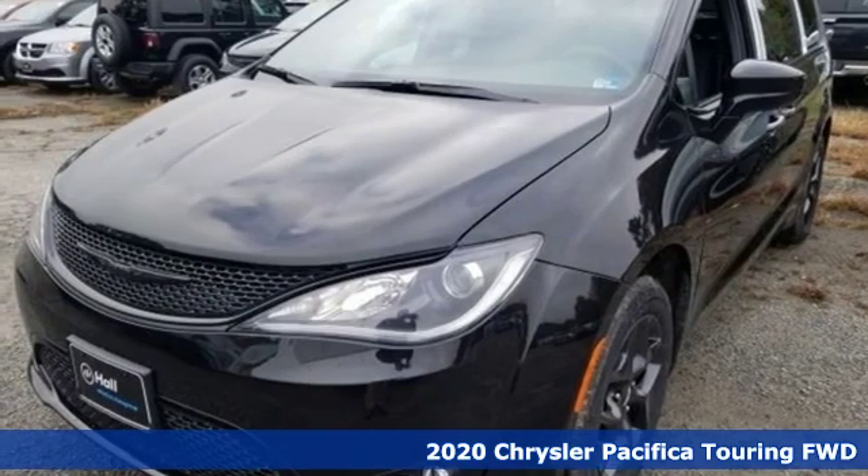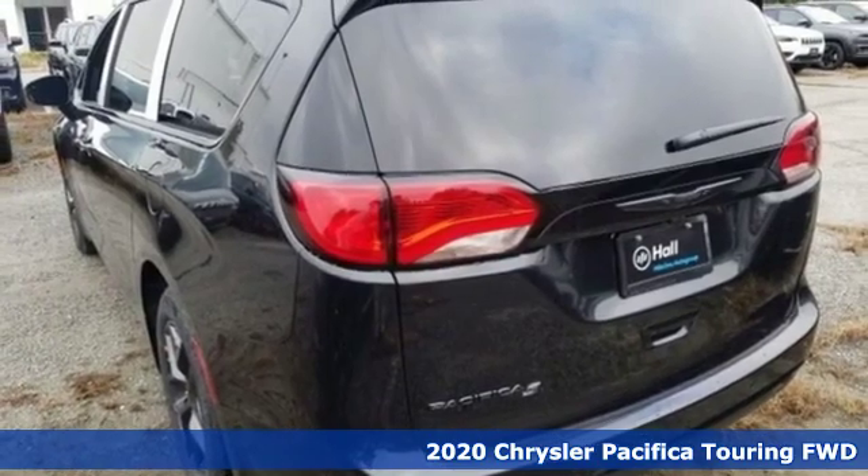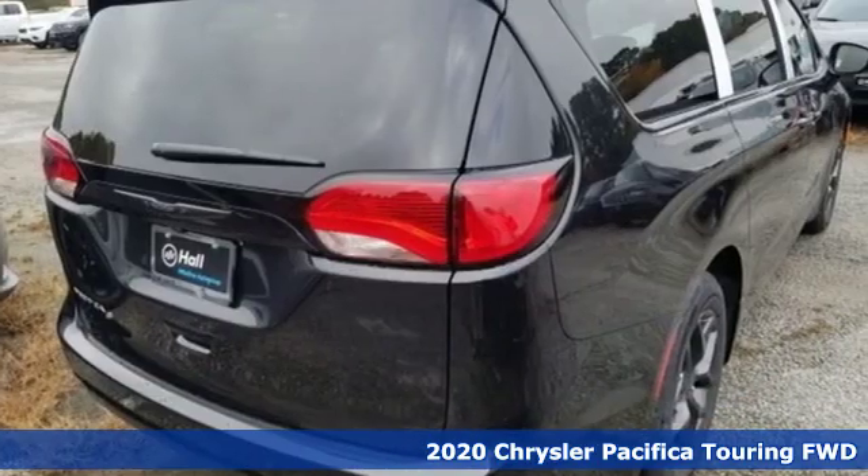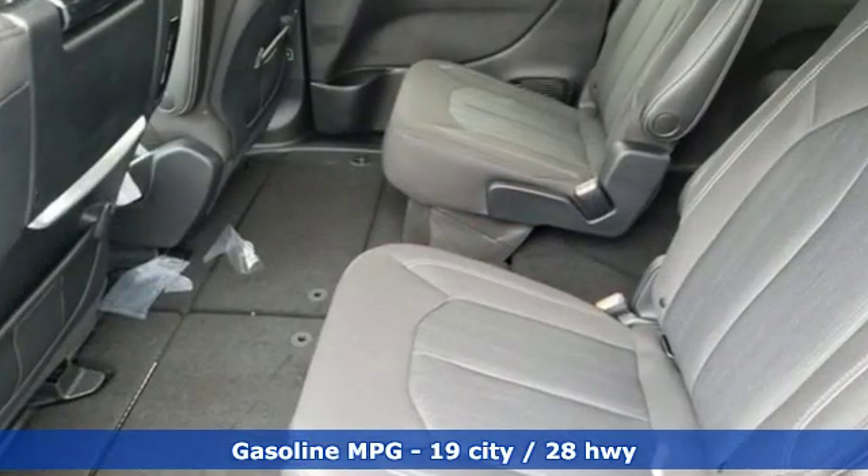Here's a new 2020 Chrysler Pacifica. No matter your purpose, the Pacifica's been carefully crafted to help you achieve more than ever before. A great vehicle is comprised of great features like these.